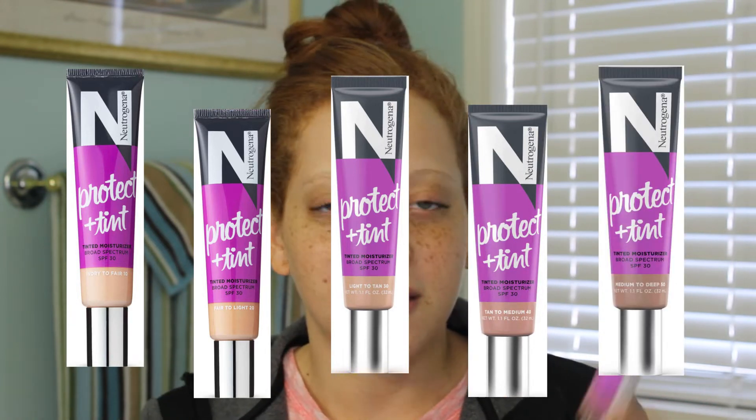As I was looking, the Fair to Light and Light Tan seemed very similar. I would say they could do with having a couple more darker shades, because it seems like the first four shades are very similar and then all of a sudden you have a really dark shade. I think if they could make three or four more shades in between the Tan Medium and Medium Deep, that would be perfect. I have the Fair to Light 20, which comes in a squeeze tube.